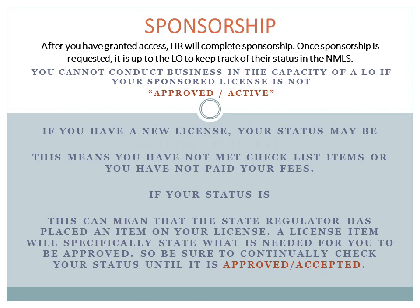If you have a new license, you may find yourself with a pending deficient status. This means that you have not met checklist items for that license or you have not paid your fees. If you have an inactive status, this can indicate that the state regulator has placed an item on your license. A license item will specifically state what the regulator needs for you to be approved. So be sure to continually check your status until it is approved and accepted.